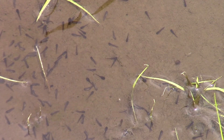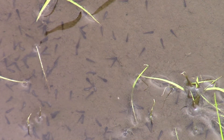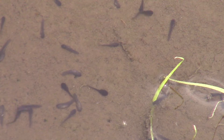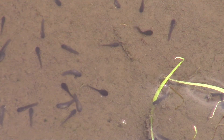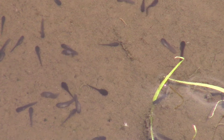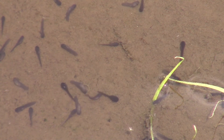With the pond having water in it, before the pickerel weed has grown out, you have great visibility. And this year, for the first time, I saw tadpoles hatching. I had never seen the eggs before, nor the tadpoles hatching.